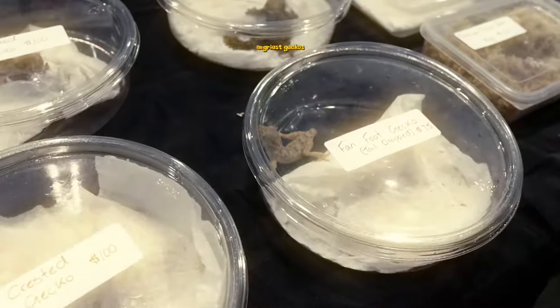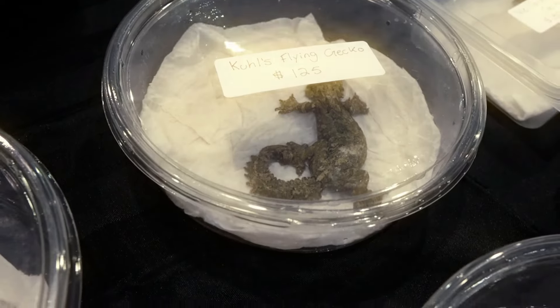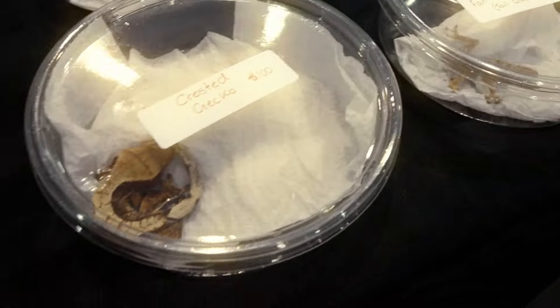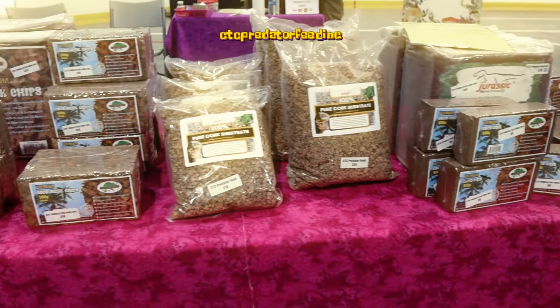They also had a bunch of jewelry and more knickknacks. These are some unique geckos — this is a flying gecko which looked like a leaf, and a fan foot gecko, which didn't look like its feet looked like fans, but whatever, that's what they're called.